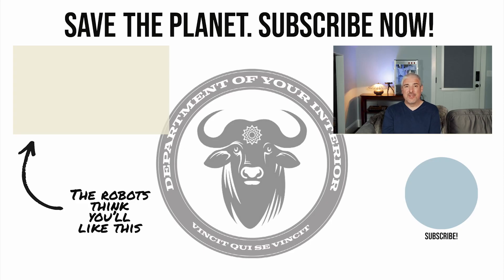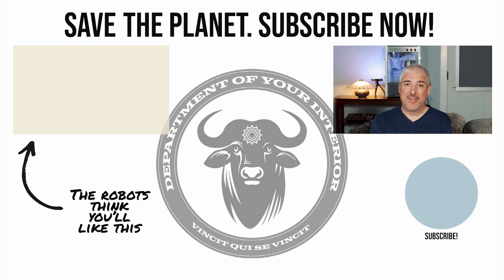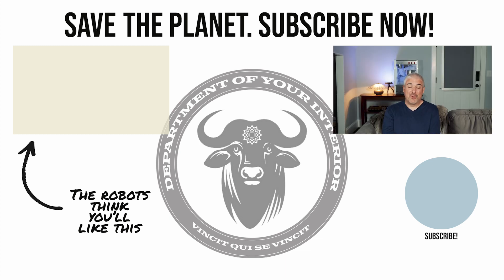Ever wonder why every talking head on YouTube asks you to hit the like and subscribe button? Because we're living in a computer simulation and our benevolent robotic overlords get a little energy every time you hit that like. So do me, the rest of civilization, and our robotic overlords a favor — hit like and subscribe. Be kind to each other and keep living your simulated dreams.